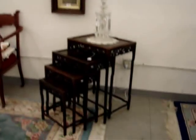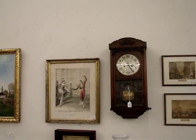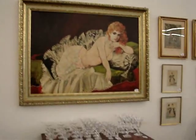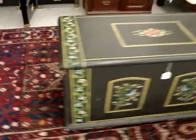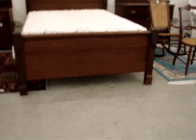Handmade quilts, more Victorian furniture, more rugs. Folks, this is one of the finest auctions we've had. We appreciate you taking the time to preview this gallery and look forward to having you come to the auction. Remember, we're on proxy bid and live auctioneers if you can't make it.